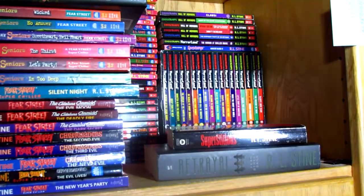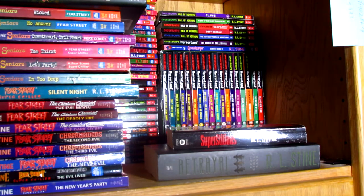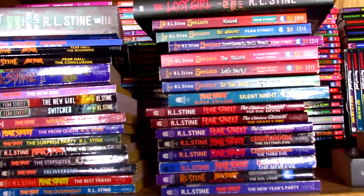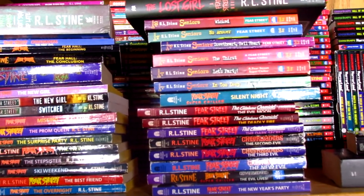Alright, so that's it for my Fear Street collection. I will definitely continue reviewing Fear Street books along with Goosebumps books because they're a lot of fun, and it just kind of changes things up instead of just reading all of his Goosebumps all the time. Thanks for watching, and I'll see you guys in the next review. Bye.